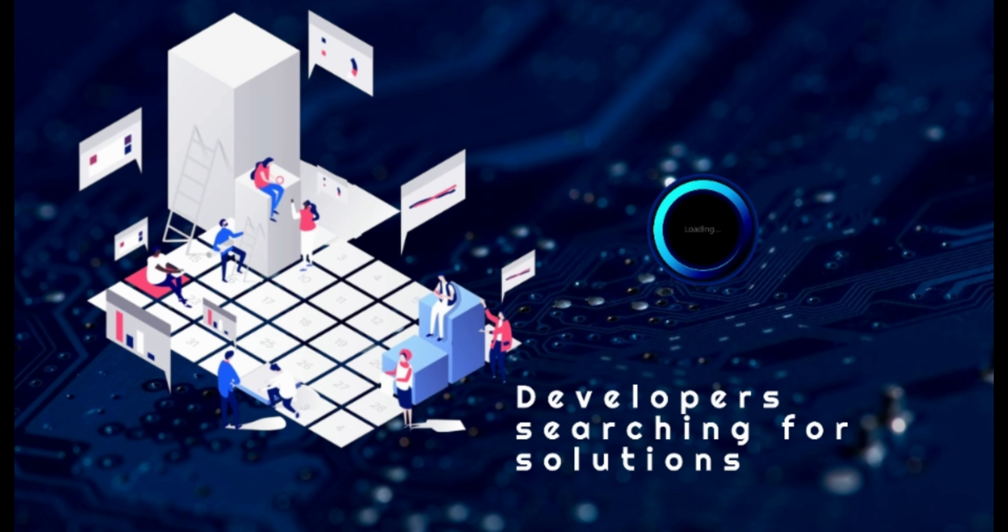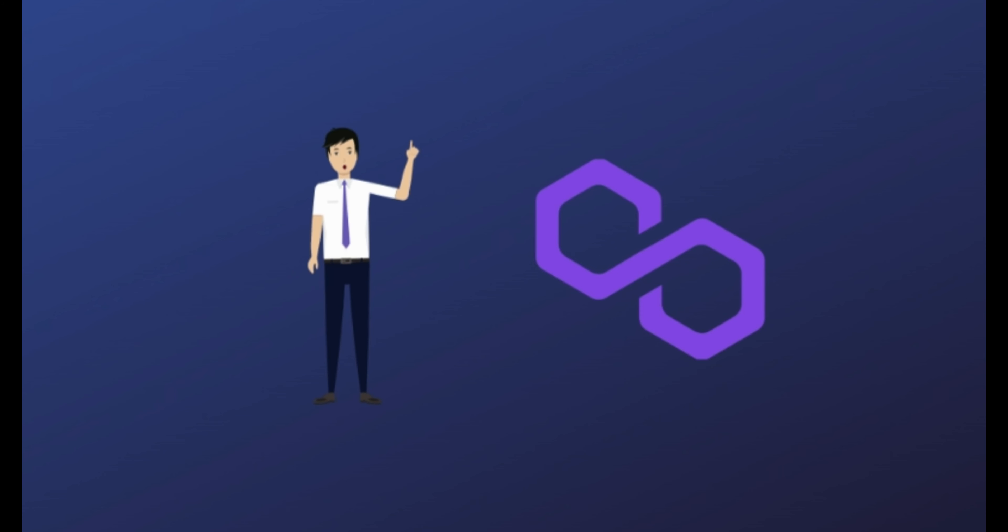Polygon may be the solution they are looking for. Welcome to the Polygon Ecosystem. I'm Tony from KK Technologies. Let's discover Polygon, the old Matic, together.